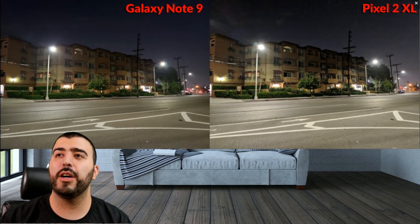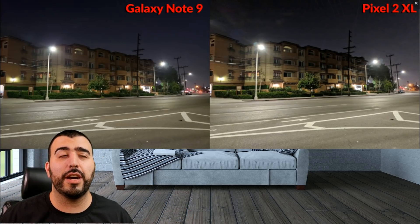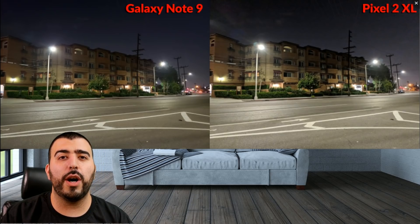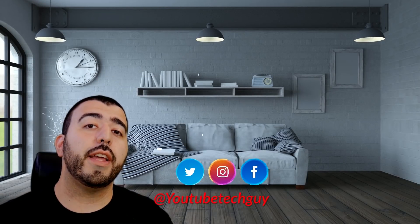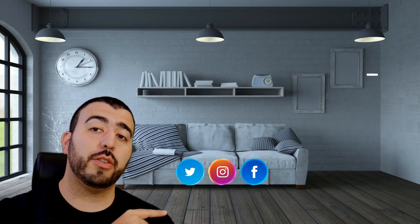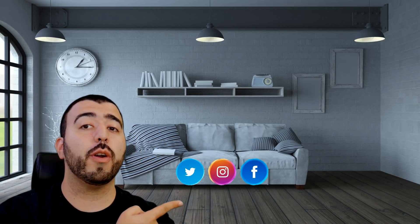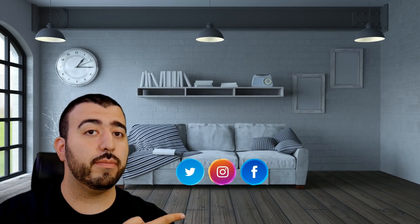Let me know what you guys think in the comments section down below. Which phone do you have, and do you pretty much agree with me? Either one is going to take a really good shot — it's really in these extreme scenarios where you're going to see a difference. Let me know in the comments section down below. Thank you, as always, for watching. This has been RICKY, the YouTube Tech Guy. If you liked the video, go ahead and subscribe, follow us on social media, and check out our latest video. Thanks again.